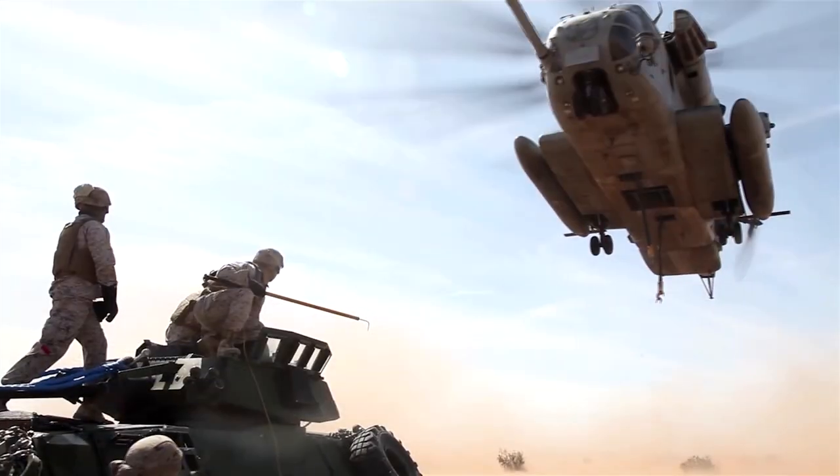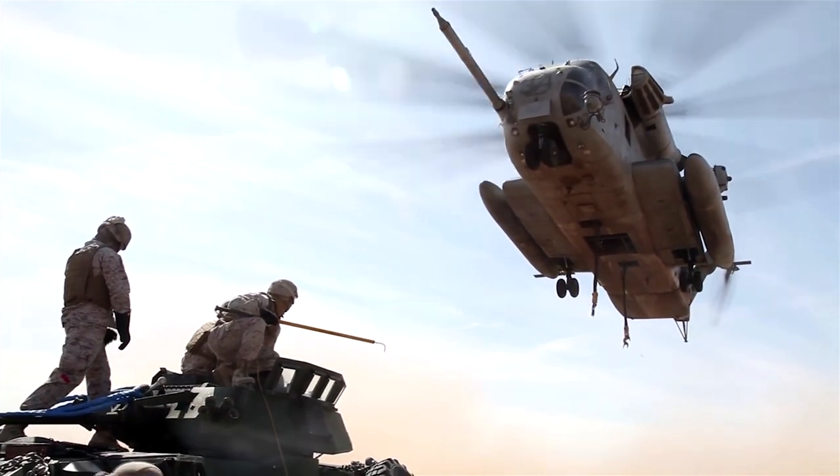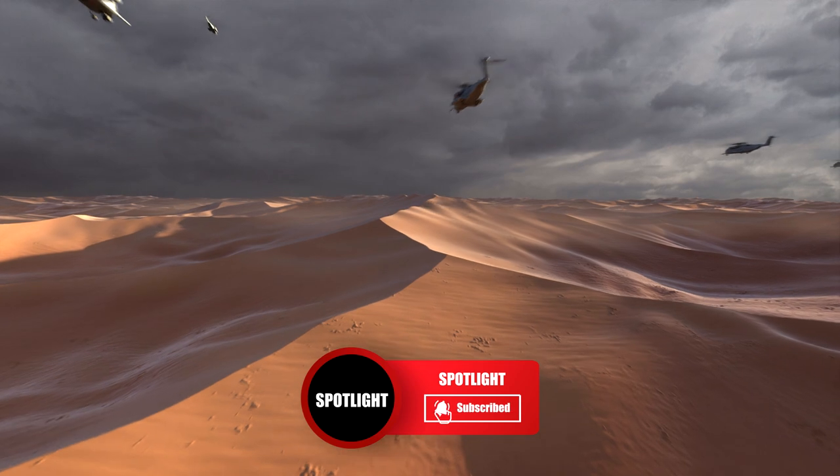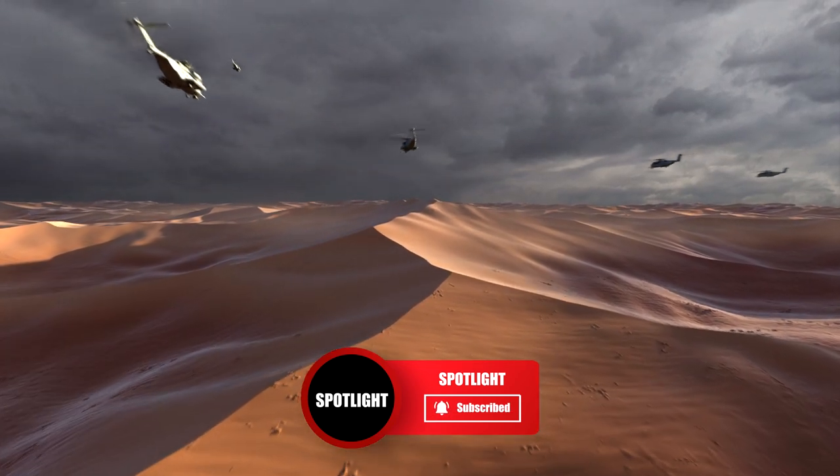What do you think of the Super Stallion? Let us know in the comments, and please like this video if you've enjoyed it. If you want to see more videos like this one, subscribe to Spotlight for more. Thanks for watching.